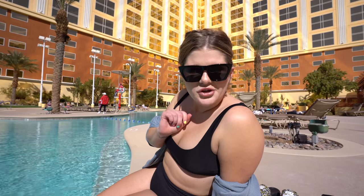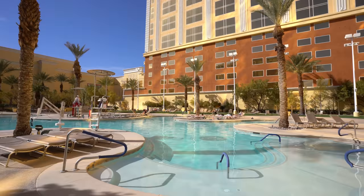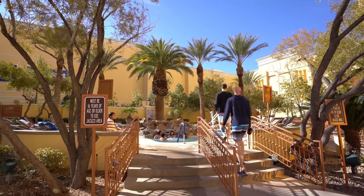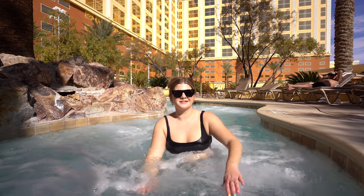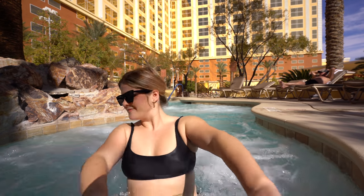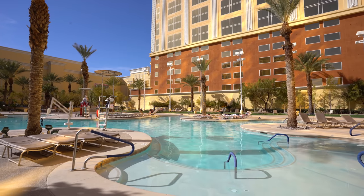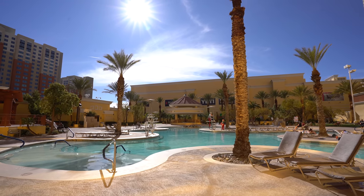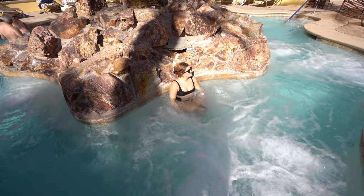They do have a really nice hot tub — this has got to be big enough for at least 20 people. It's designed really cool with a rock formation in the middle, so you kind of have little private areas all around. It feels amazing right now — you guys can just leave me here!